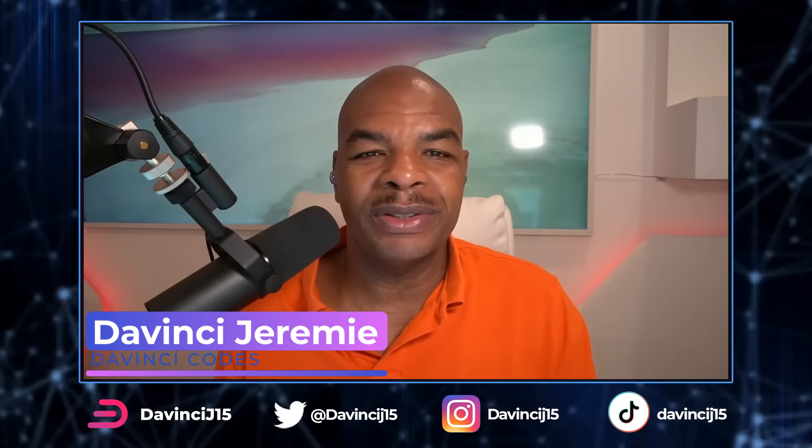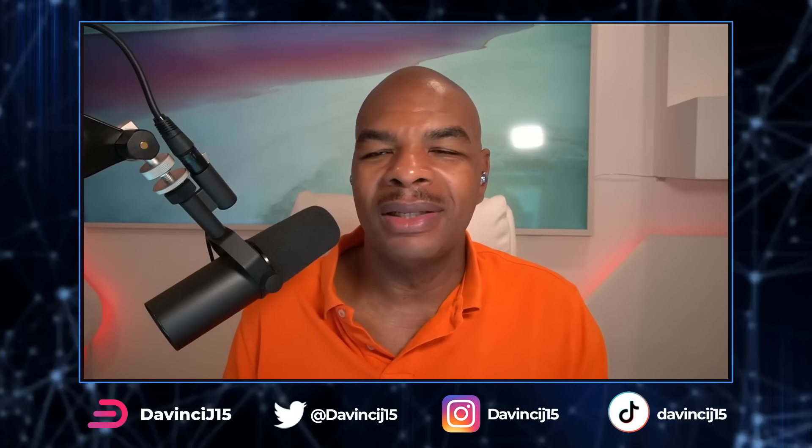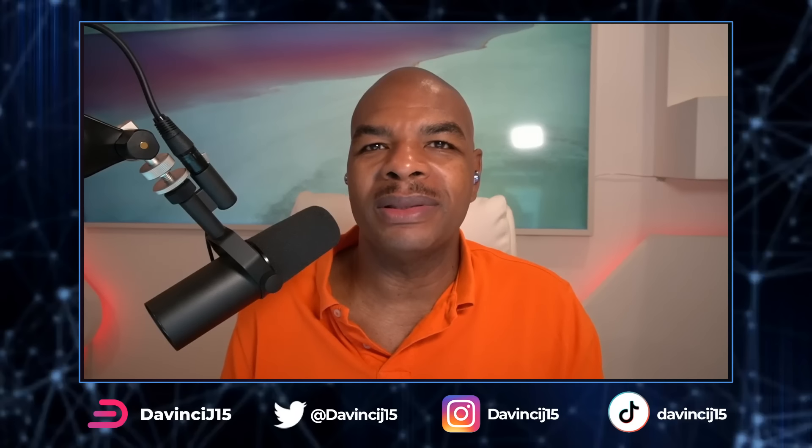Now that the spot ETF is trading, we're going to see bitcoin at half a million dollars — and we're going to tell you when. Good morning, good evening, good afternoon, wherever you are. Thank you for watching. My name is DaVinci Jeremy. I woke up late — I wanted to wake up at five to get my exercise in, but I'm still getting the show out for you guys.